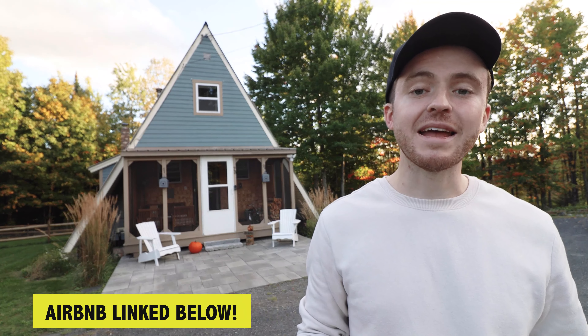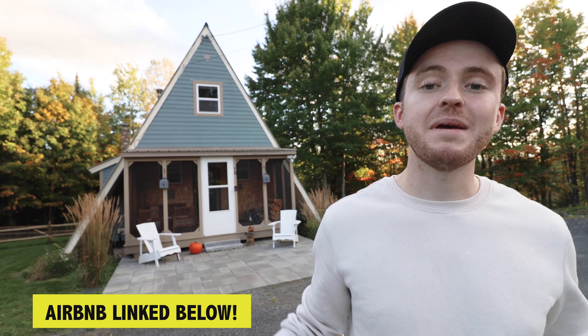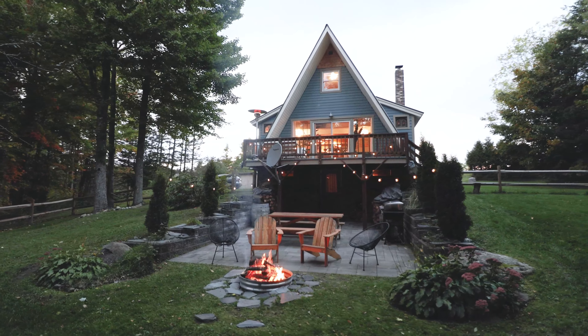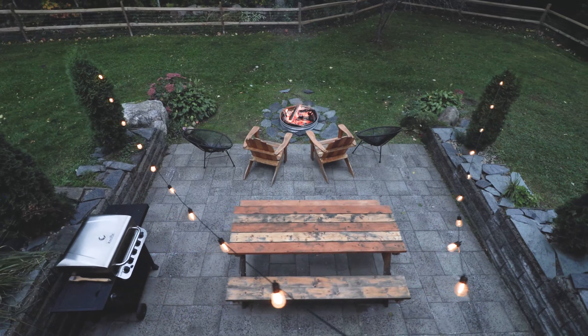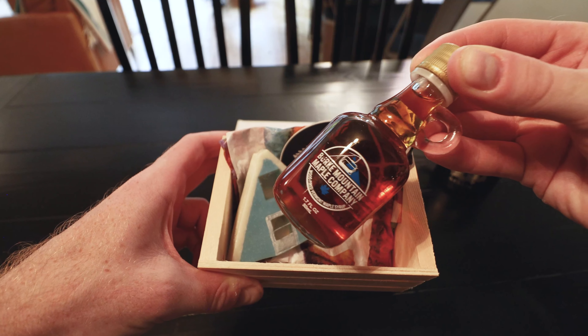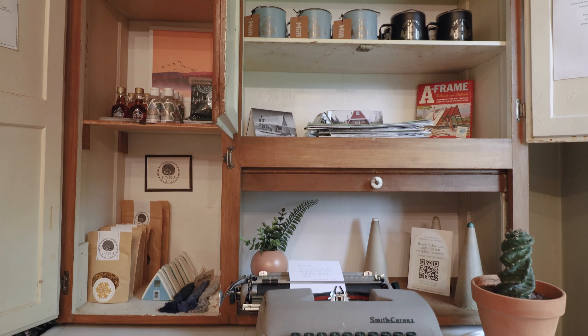I'm at this really cute A-frame cabin in Northern Vermont today. All the outdoor space definitely sticks out to me, especially the backyard fire pit setup. It's really sweet, and you can just tell the host put a lot of time, effort, and care into designing a really personalized experience for their guests. You see a lot of really cool items waiting for you inside this A-frame. So really pumped for you guys to check this place out with me.